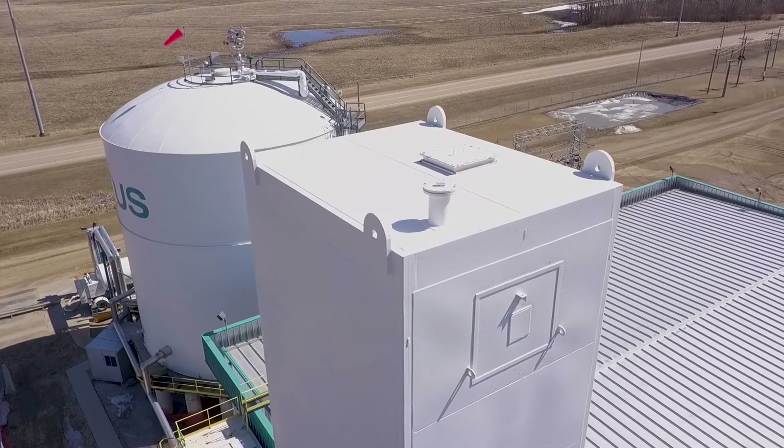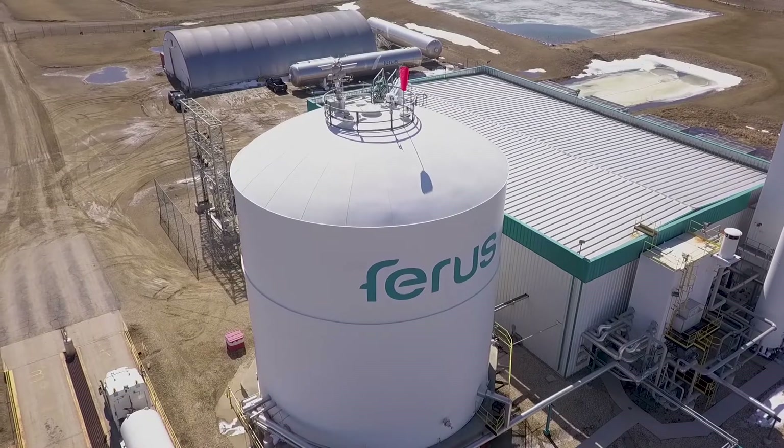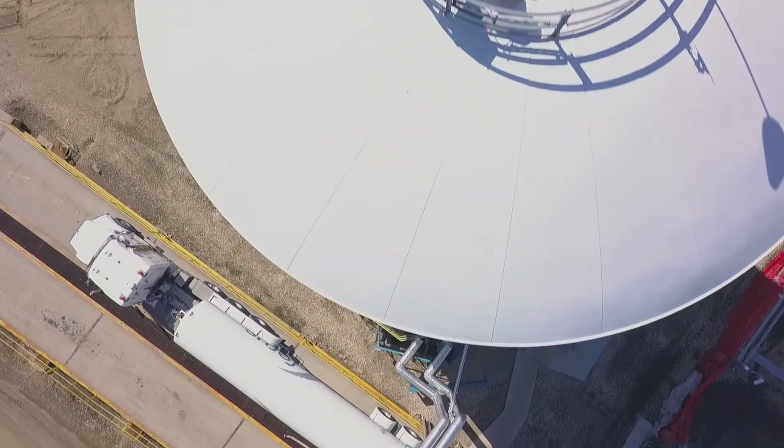The liquid nitrogen is then moved to our storage tank. This giant double-walled storage tank maintains the nitrogen's liquid form and stores it until it's needed.